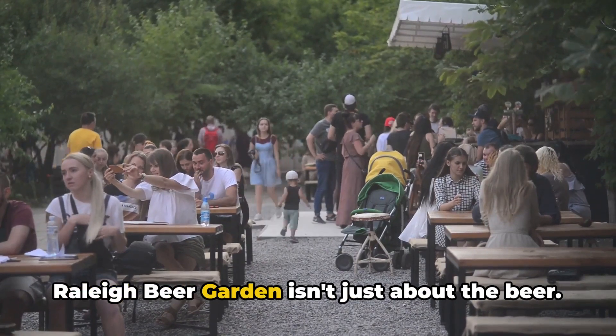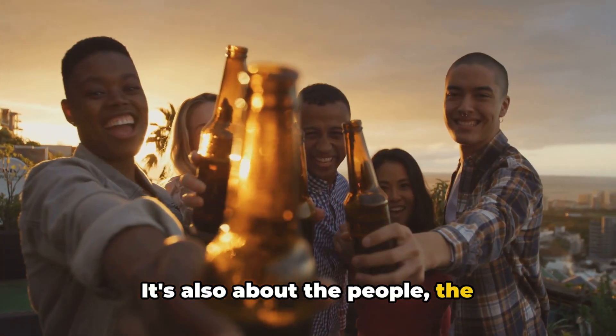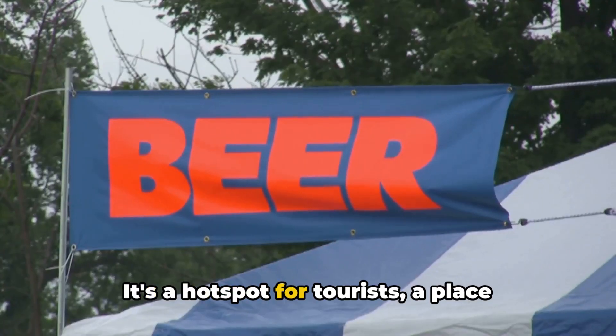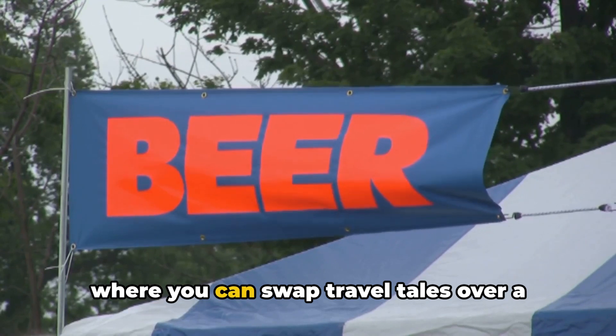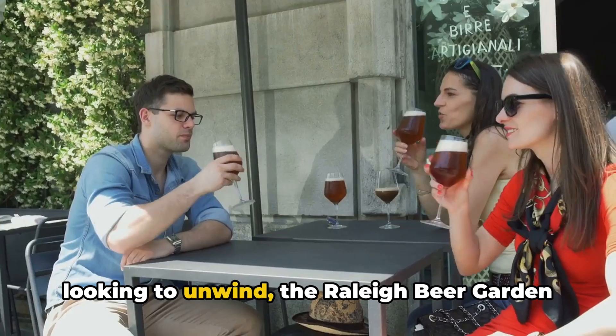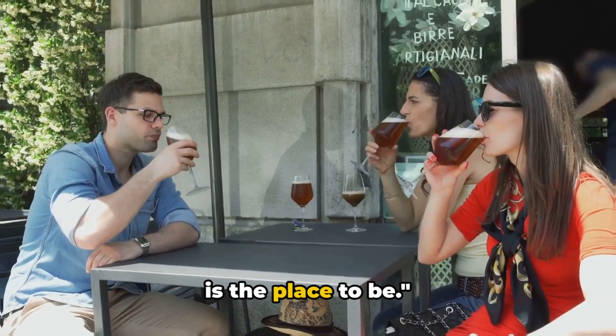But the Raleigh Beer Garden isn't just about the beer — it's also about the people, the camaraderie, the shared love for a good brew. It's a hot spot for tourists, a place where you can swap travel tales over a cold one. So if you're a beer enthusiast or just looking to unwind, the Raleigh Beer Garden is the place to be.